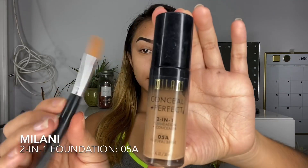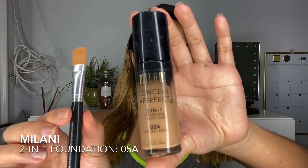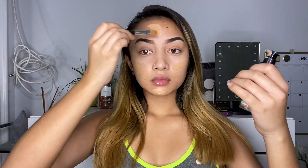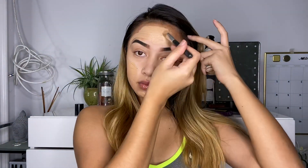Now on to foundation — I use the Milani 2-in-1 foundation in the shade 5A. I use this foundation religiously, I've been using it since middle school, that's how you know this stuff is really good. Everyone asks me how I make my makeup stay on for so long even when I sweat, and the secret is this foundation right here.